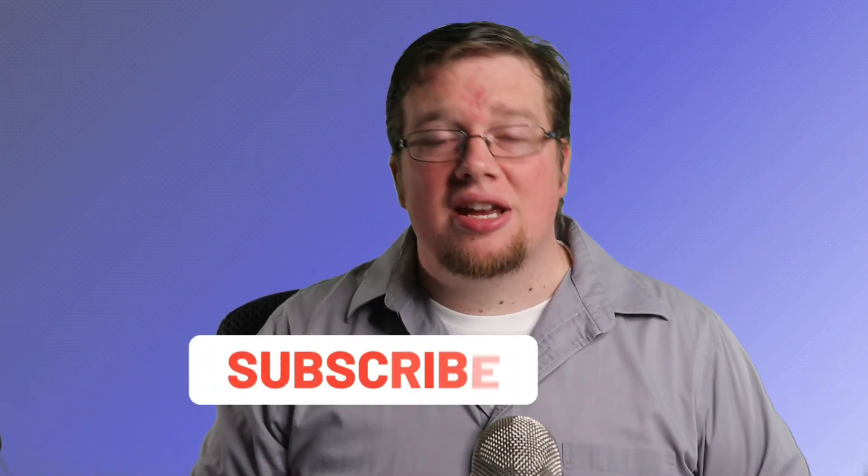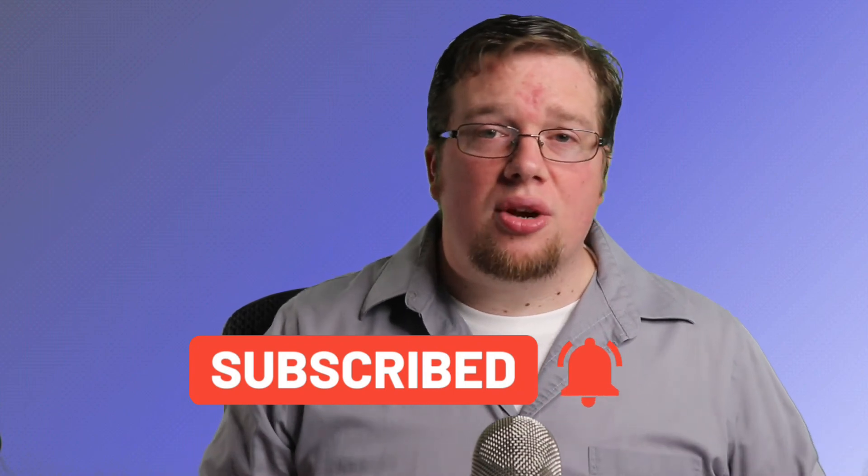To sum it all up, electrolytes are charged particles in our bodies, such as salt, that are important in maintaining proper fluid balance and hydration. In most cases, we get enough electrolytes from our normal food and drinks. We hope you've enjoyed this video — don't forget to click like, subscribe, and share this content with others so you can be notified when we have more videos on the way.